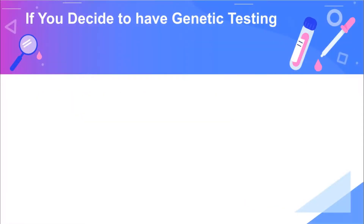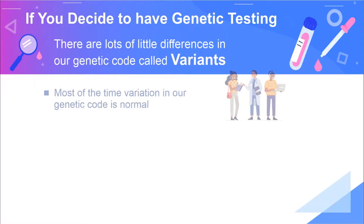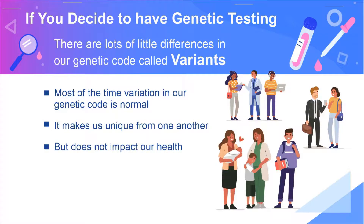If you decide to have genetic testing, it is important to know that there are lots of little differences in our genetic code called variants. Most of the time, variation in our genetic code is normal. It makes us unique from one another, but it does not impact our health.